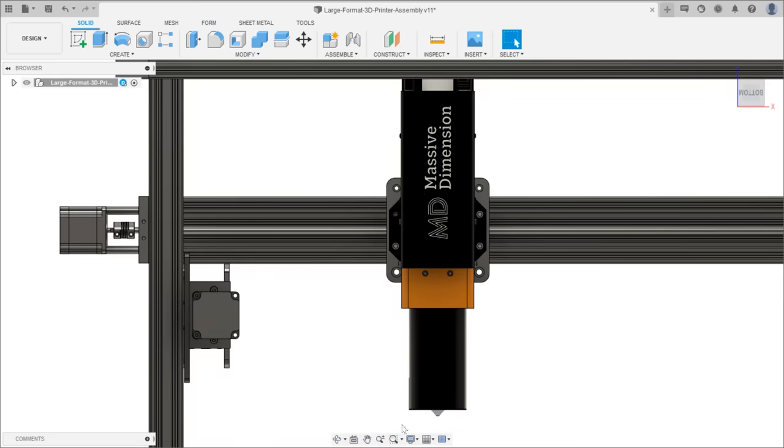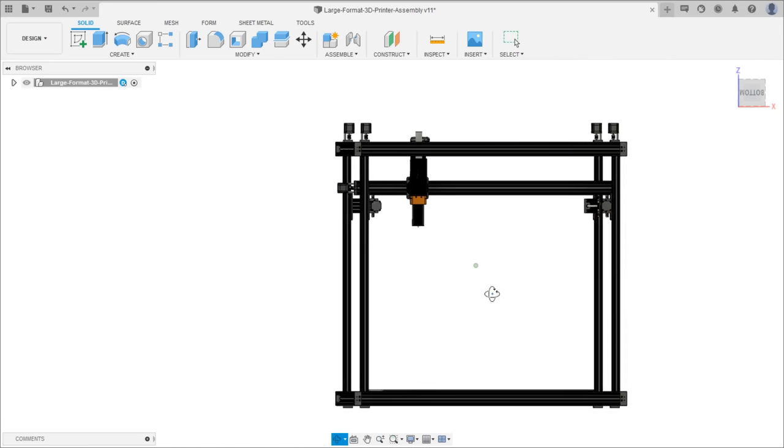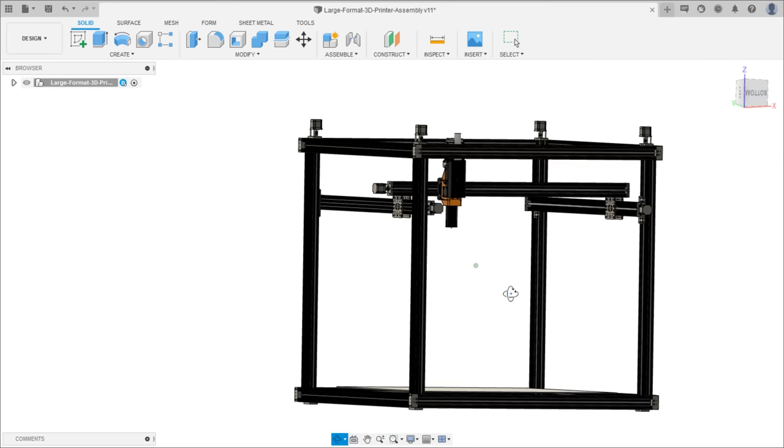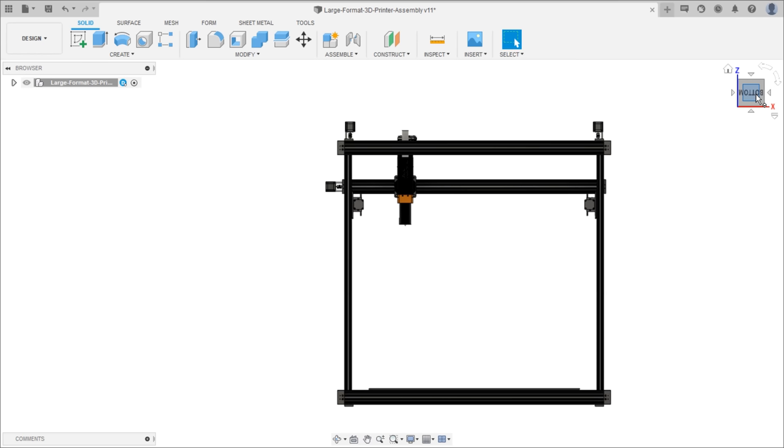Let's look at my CAD model to see how I have arranged everything. This is going to be a stationary bed design where the extruder will move in all directions. There are four vertical actuators in the corners that move the gantry up and down. The Y axis, or forward and backwards motion, is handled by two linear actuators connecting to the Z axis actuators at their ends. The X axis that directly moves the pellet extruder spans the distance between the pair of Y actuators. It's very important that the Z axis columns are perfectly vertical, otherwise the gantry will bind as it moves up and down.